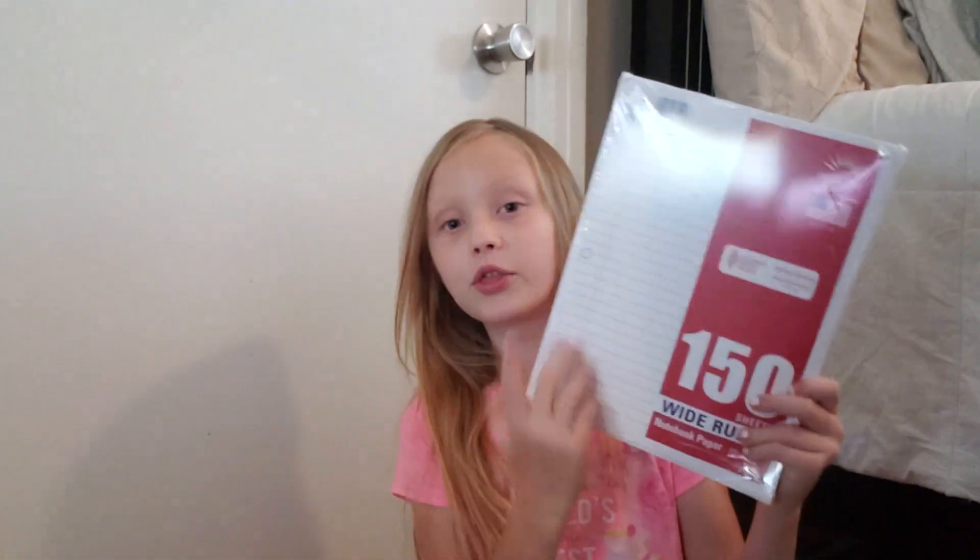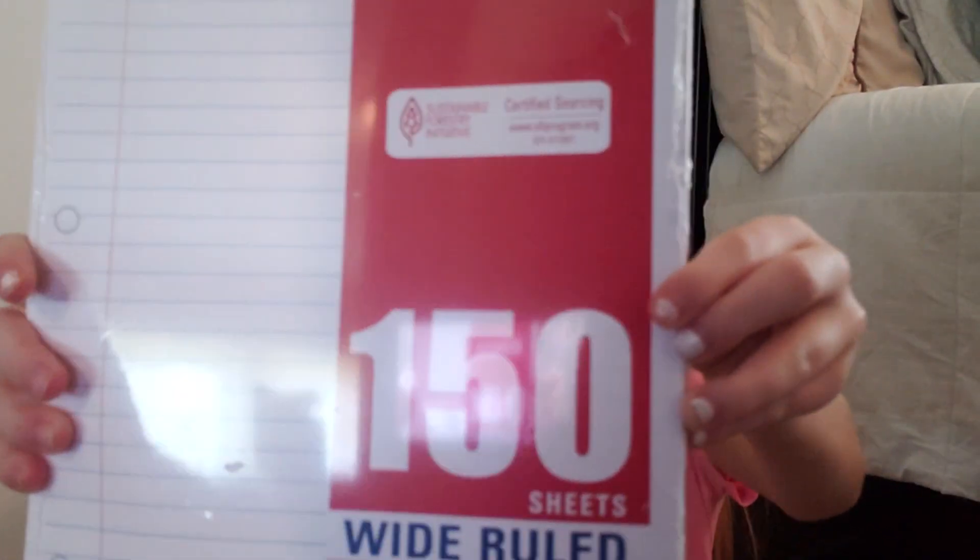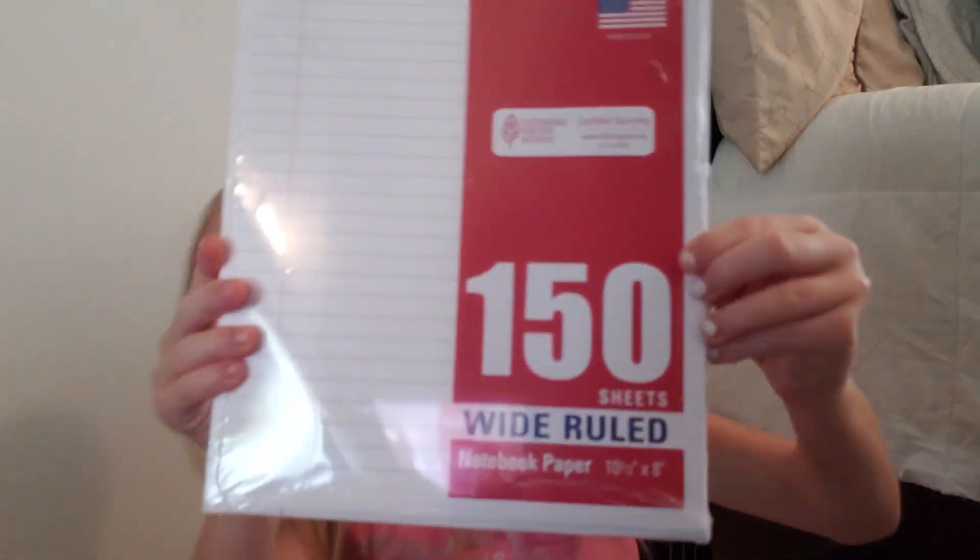So the first thing that I got was three packs of 150 sheets of wide rule notebook paper. So I got three of these. I don't understand why, but okay.